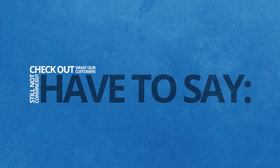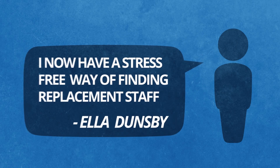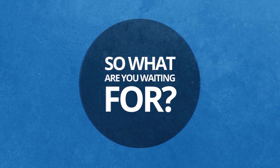Still not convinced? Check out what our customers have to say. So what are you waiting for? Try it now.